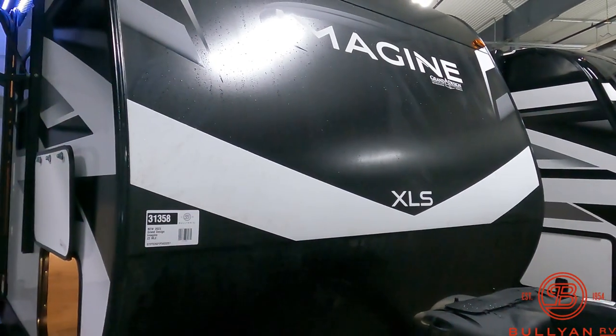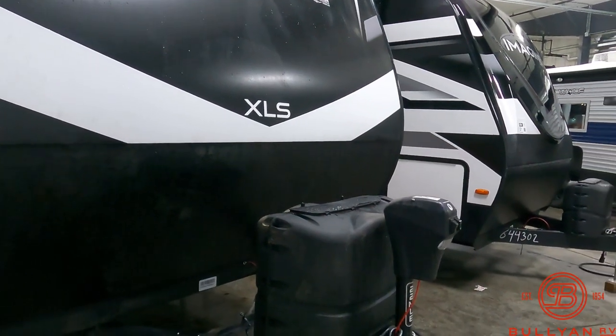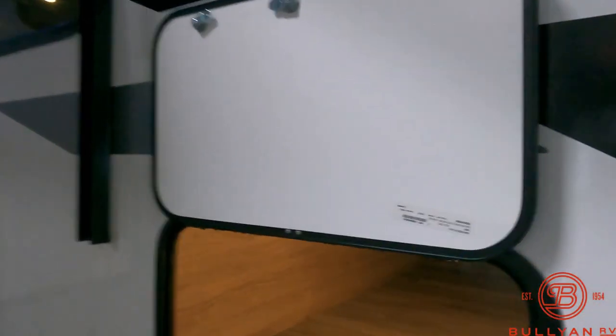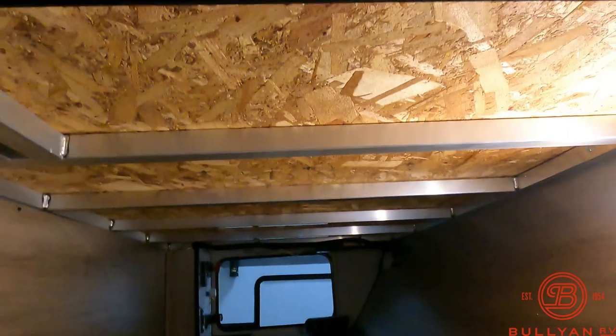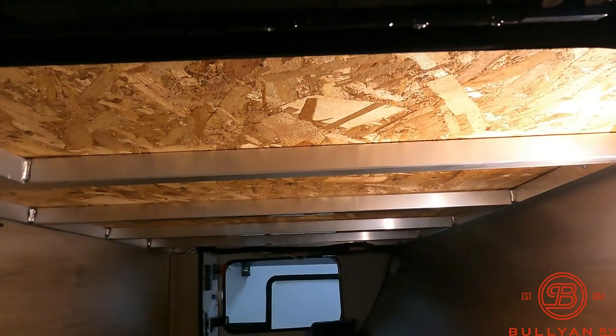On the outside up front you've got a nice aerodynamic front cap, battery tray, twin 20-pound LP tanks, and a power tongue jack. Big pass-through storage with motion sensor lighting. You can see the aluminum welded structure — real solid, real lightweight.